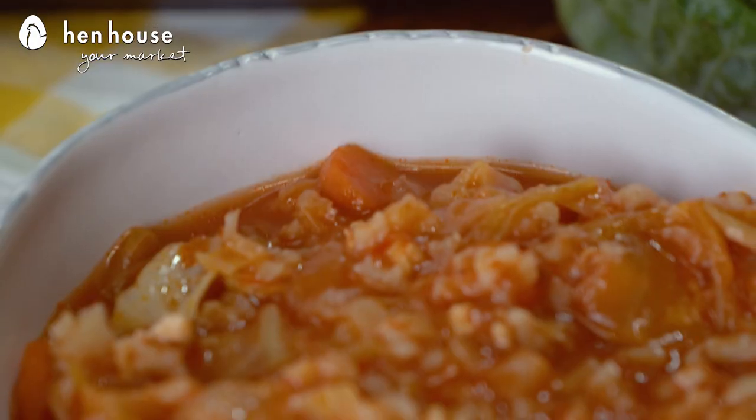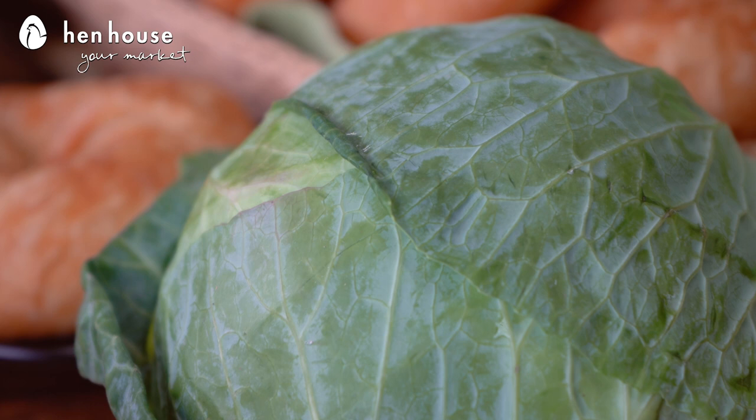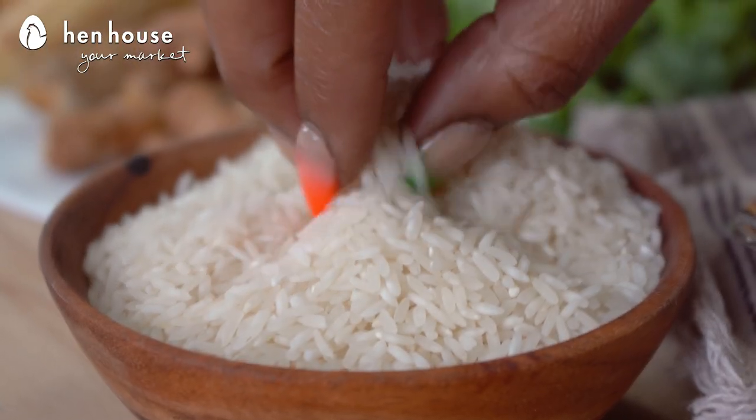And lastly, we have our cabbage roll soup. This soup has all the comfort of stuffed cabbage rolls, but in a soup form. It has loads of cabbage, lean ground chicken, jasmine rice, and a hearty tomato broth.